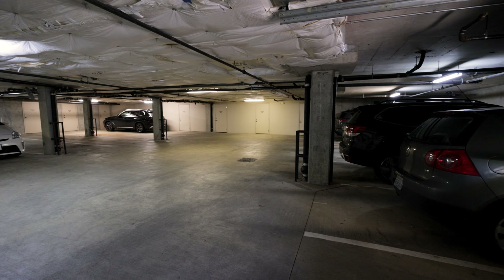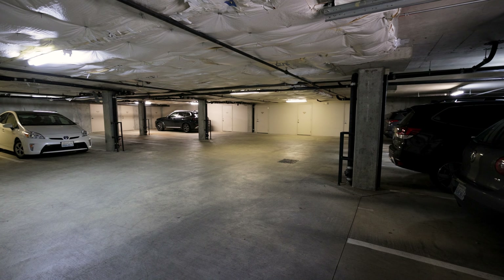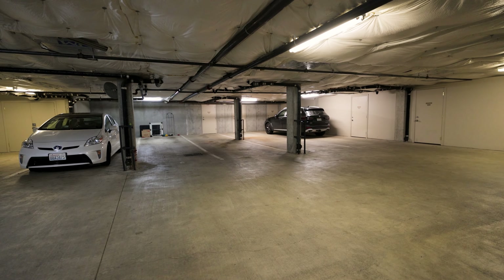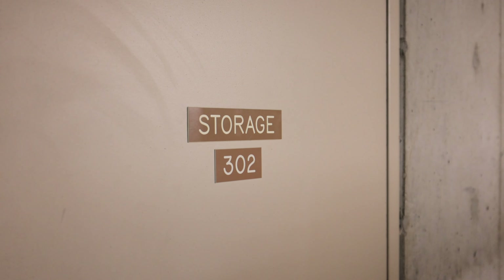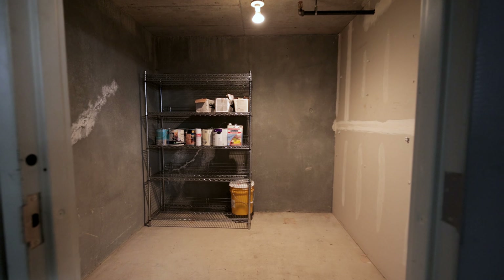Number four on my list of things I love most about this condo is something maybe not as sexy as the view — it's the parking and the storage. You have a two-car tandem parking spot in a secure garage, and even if you only have one car, you still have space to put your Vespa, motorcycle, or electric bike. And behind your parking, you have a huge secure storage unit — so large you can fit a full Christmas tree, your golf clubs, a kayak, a paddleboard, whatever you want. It is just a great asset to have when you live in a condo.